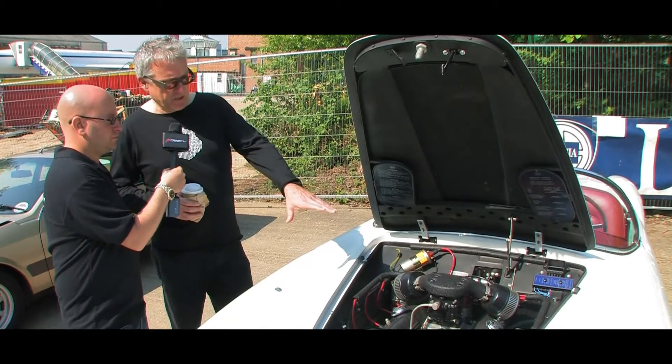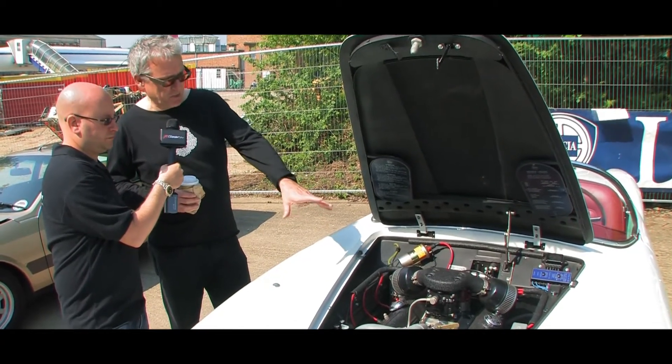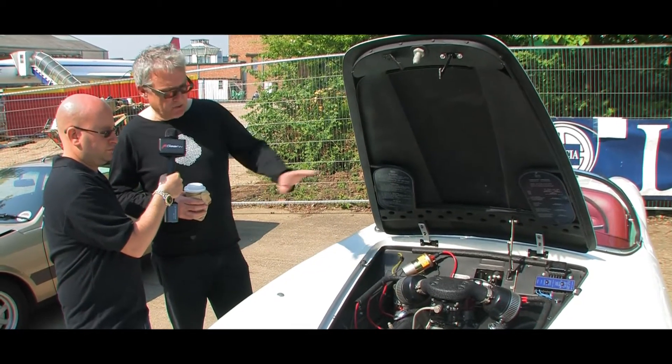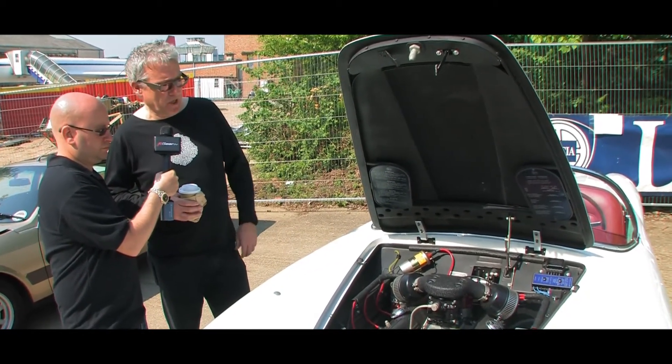Here we've got the two and a half litre V6 engine. As I mentioned, it's the first production V6 engine, with a single Weber carburettor. A very sophisticated design for the year.